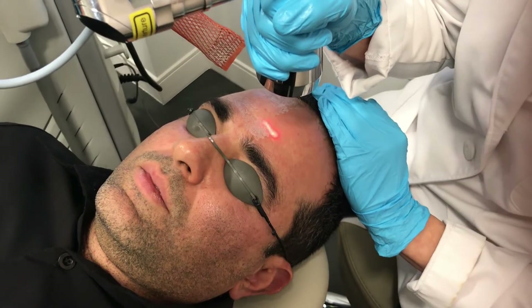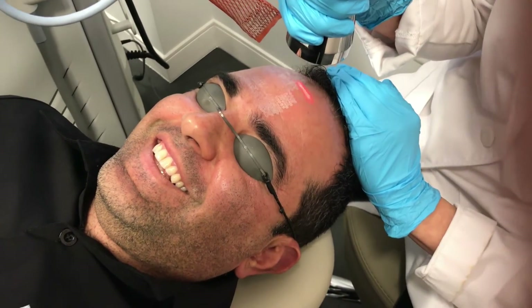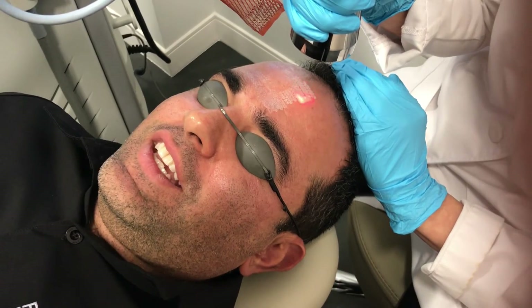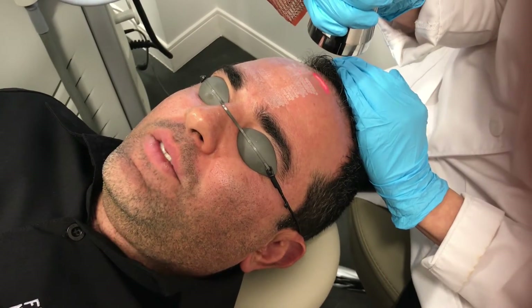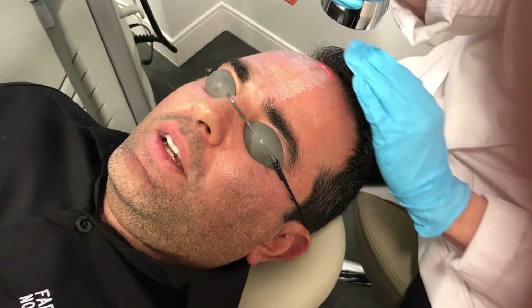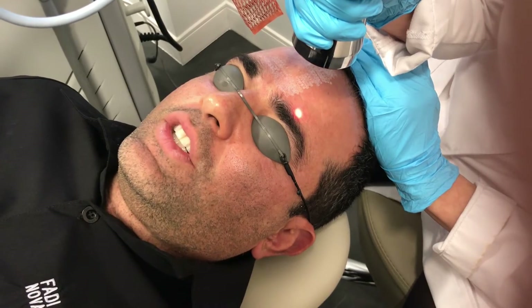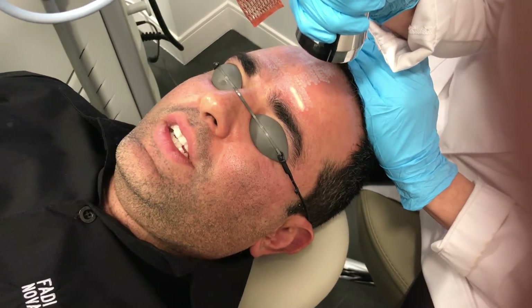Dr. Nipja, can you tell us how this is feeling? Holy cow, that hurts so much. No, I'm kidding — it's like a very light rubber band. I think the key is we left the numbing cream on for about 30 to 40 minutes. I have the Zimmer cooler here but I'm not even using it.